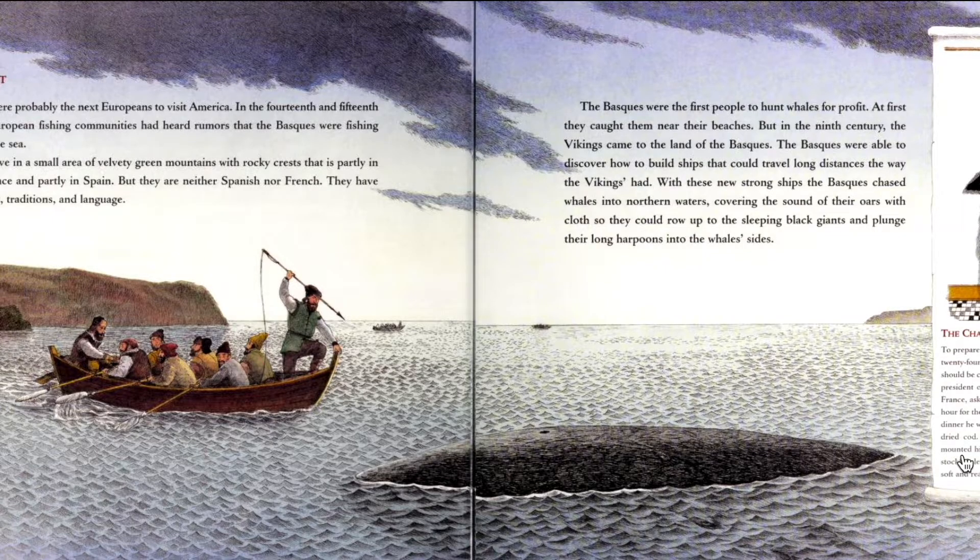The big secret. The Basques were probably the next Europeans to visit America. In the 14th and 15th century, most European fishing communities had heard rumors that the Basques were fishing in a land across the sea. The Basques live in a small area of velvety green mountains with rocky crests, partly in southwestern France and partly in Spain, but they are neither Spanish nor French. They have their own customs, traditions, and language. The Basques were the first people to hunt whales for profit. At first they caught them near beaches, but in the 9th century, the Vikings came to the land of the Basques. The Basques were able to discover how to build ships that could travel long distances the way the Vikings had.